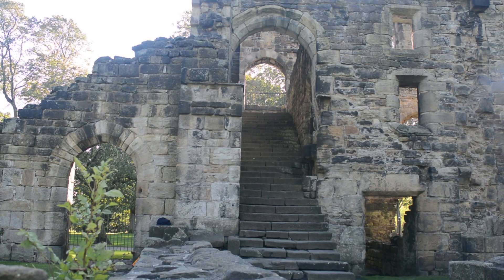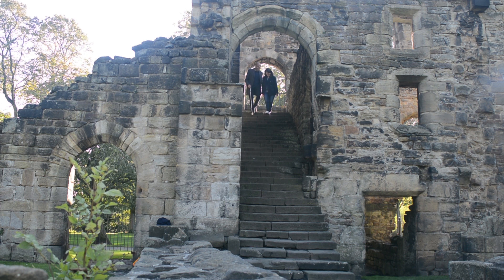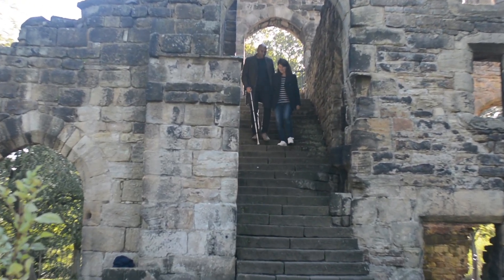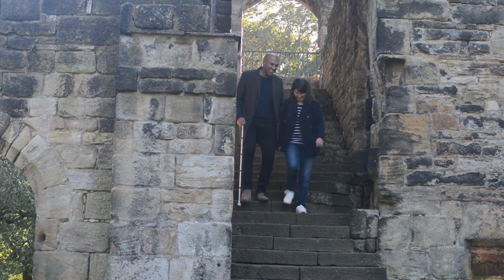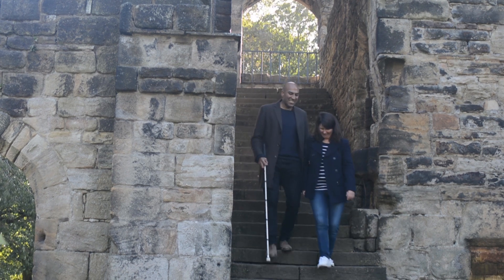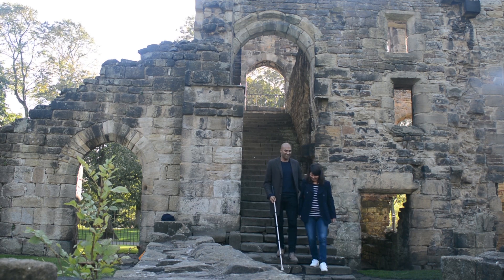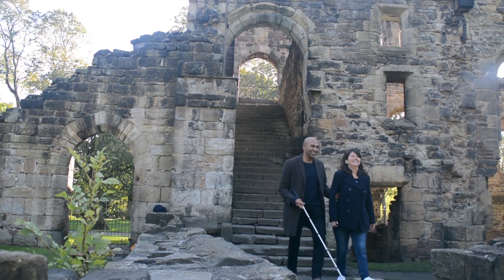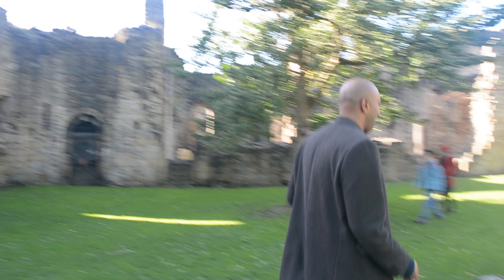So how do you tackle those pesky stairs? Remember to say if they're going up or going down. We've got some steps going down. Thanks for letting me know. Sometimes people think they should count the number of steps, but they always get it wrong, so we don't want any disasters. The best thing to do is just let me know when we get to the last step. Last step. And always offer a handrail if there is one — you can take your partner's hand and place it on the rail.